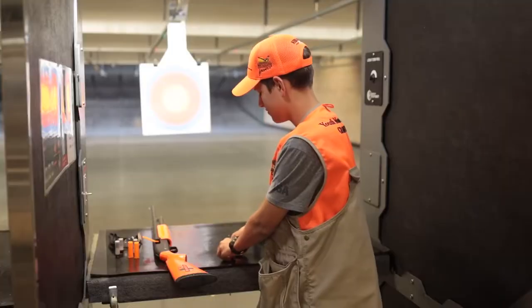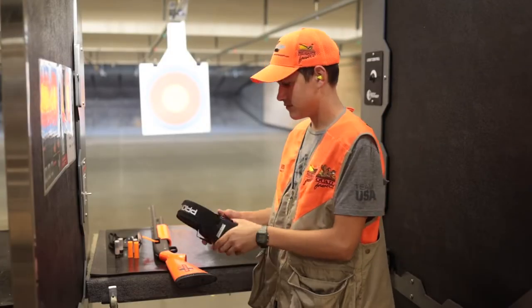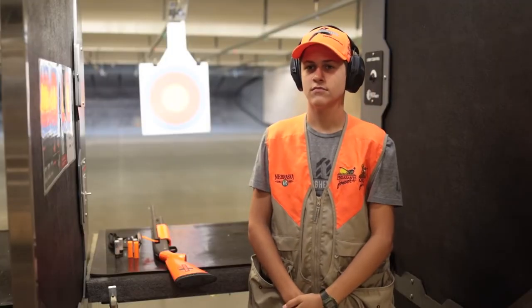Always follow and read safety range protocols. Ear and eye protection are always a must. There are three different types of ear protection: ear plugs or inserts, ear muffs, and then a combination option of both. Decide what works best for the type of shooting you are doing and protect your hearing.